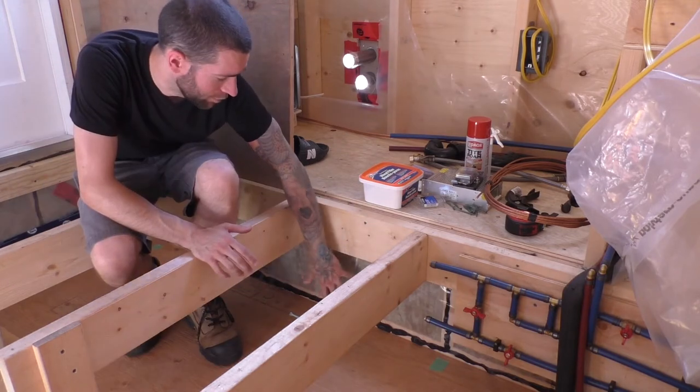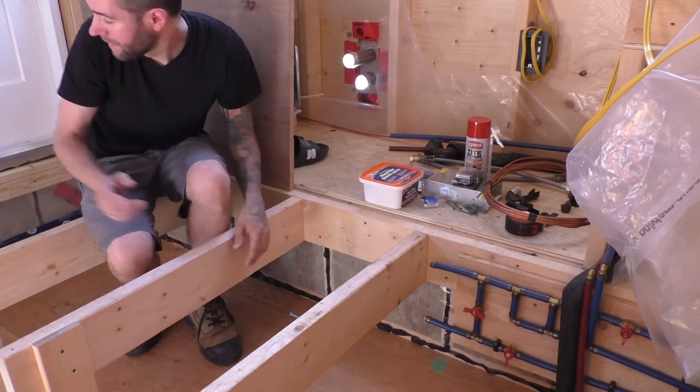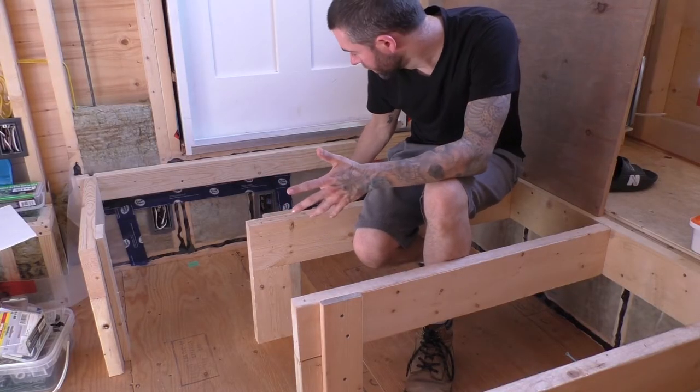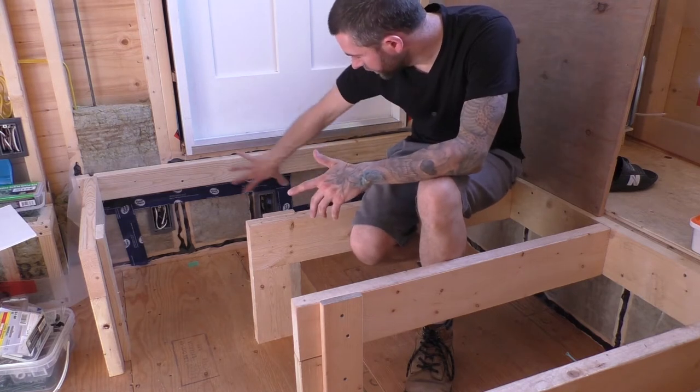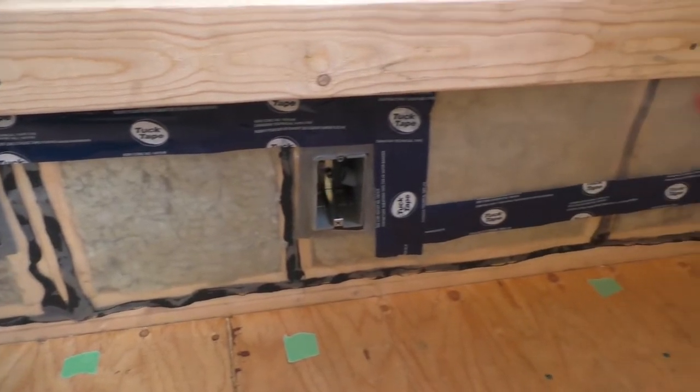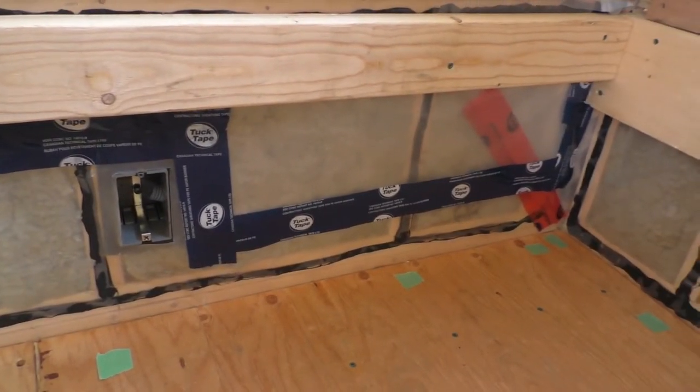A few episodes ago I put the vapor barrier permanently over this part, and now I've done the same over here. I've got this all insulated under here now, and the vapor barrier is all taped up and good to go. So that's ready to receive a wall board, and I'm pretty excited to get it on there.